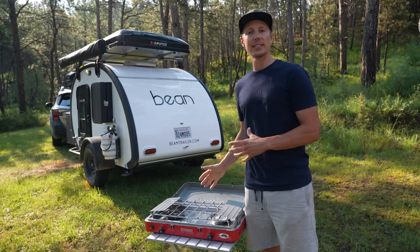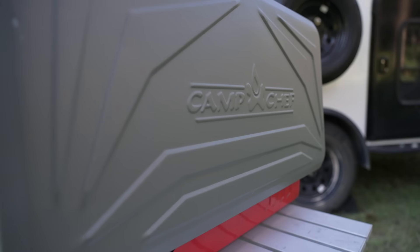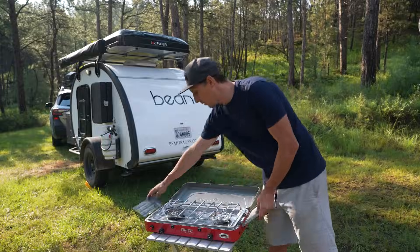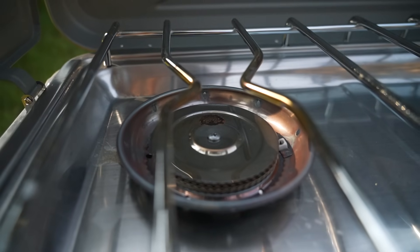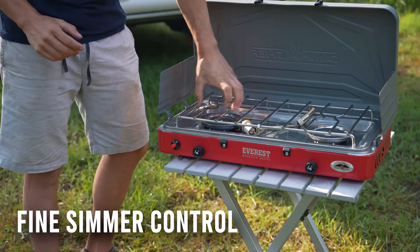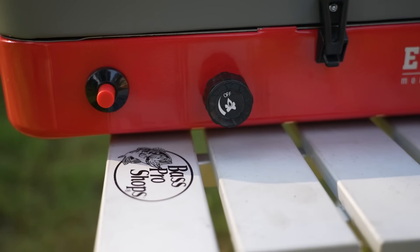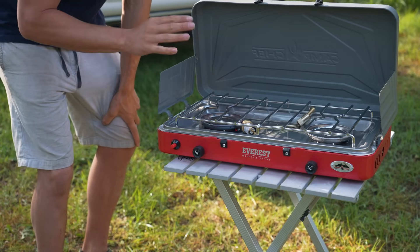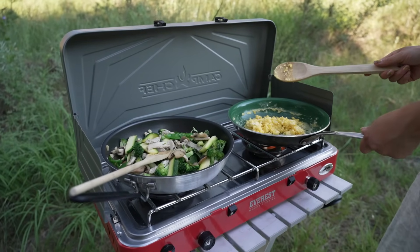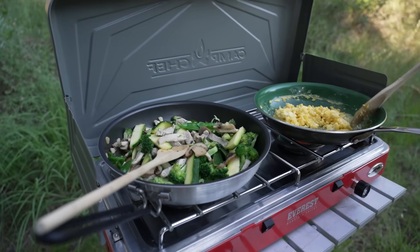I'm going to start with the positives first. One of the first things I noticed about the stove, besides it boiling really quickly, is that this stove has incredible simmer control, especially for how strong these burners are. When you stack this against most stoves in the industry, this actually comes out on top. I think this is probably one of the top three stoves in terms of how fine you can control your simmer.